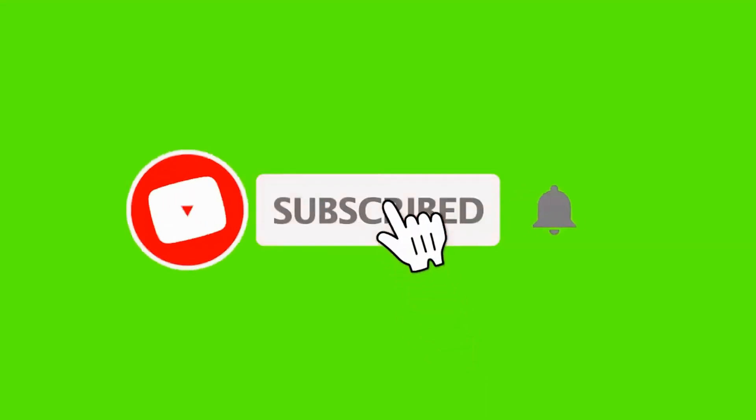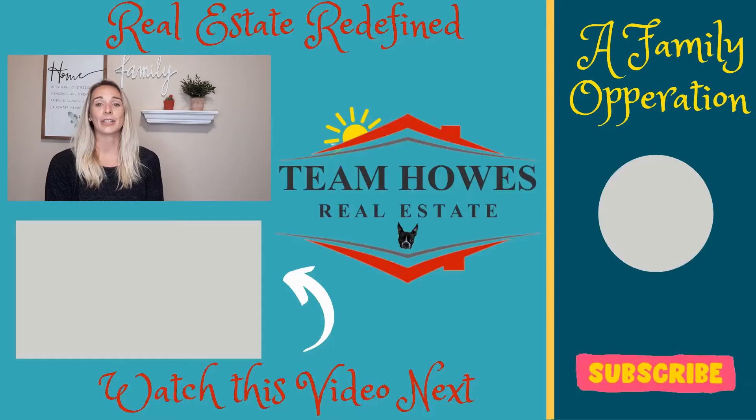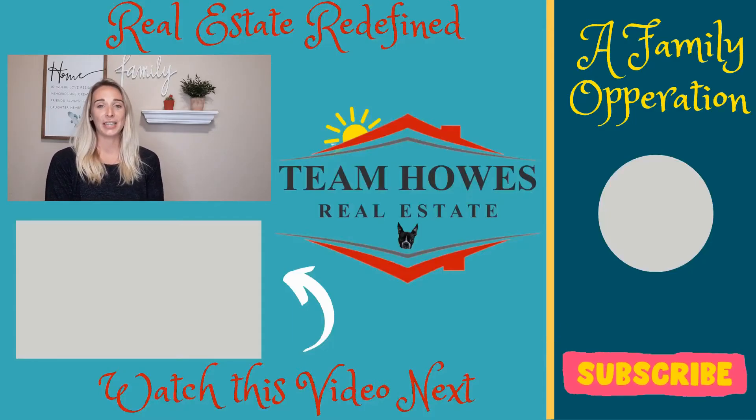That's it for today. I hope you gained some knowledge, and if you have any questions about real estate or maintaining your home, don't hesitate to reach out. You can leave a comment down below, or our personal contact information is in the description box below. Don't forget to hit that subscribe button and ring the notification bell for future notifications so you can watch us every Monday and Friday. Thanks for watching.